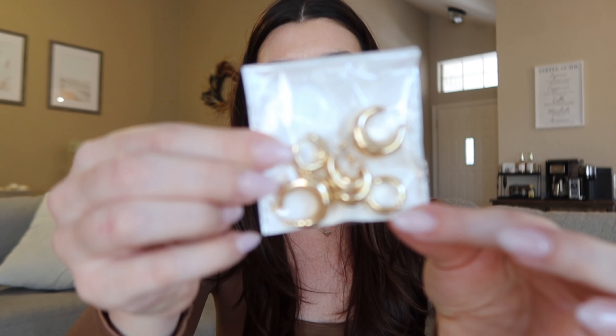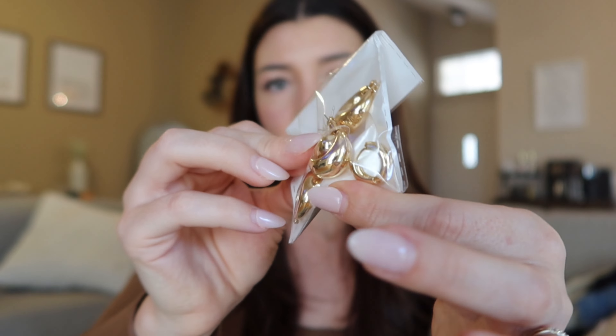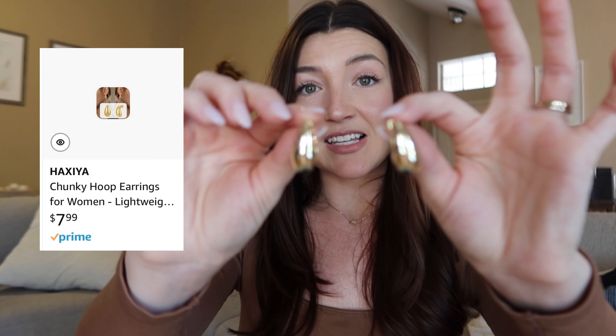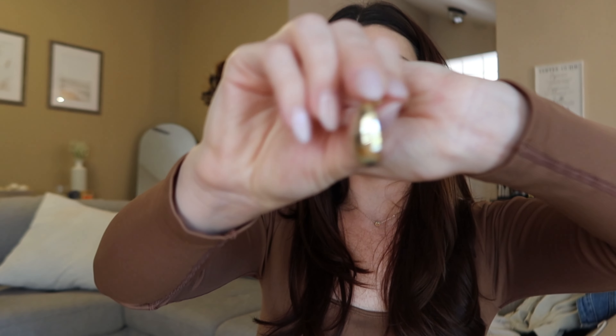I already showed you the belts, so now these earrings I'm wearing came in a pack of three. I bought the set in gold and also a set in silver. There are some little huggies in here — these are the ones I'm currently wearing — and then these are like thick teardrop style earrings, I love them. I've been kind of loving silver jewelry lately, which is weird because I've always really loved gold. I just wanted to venture out and try some silver.